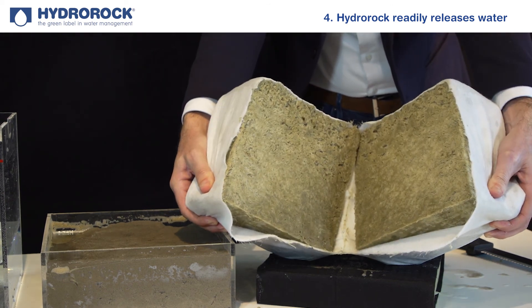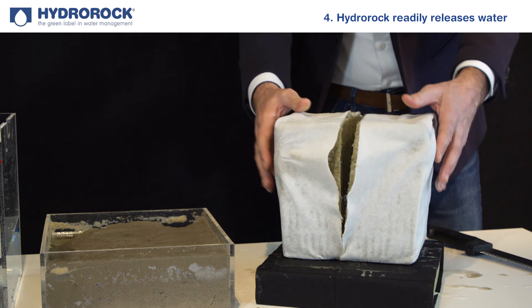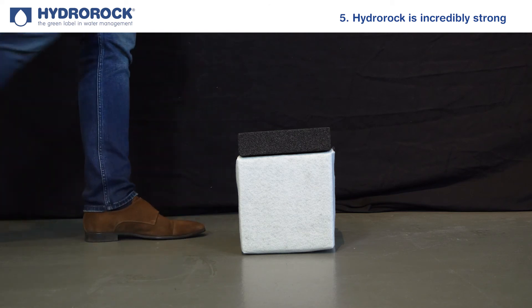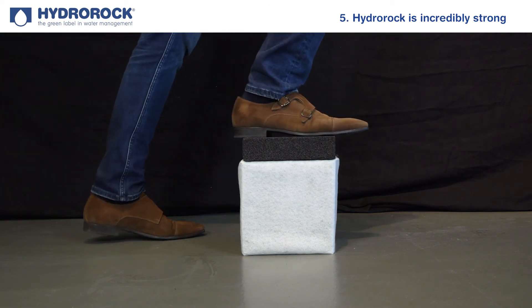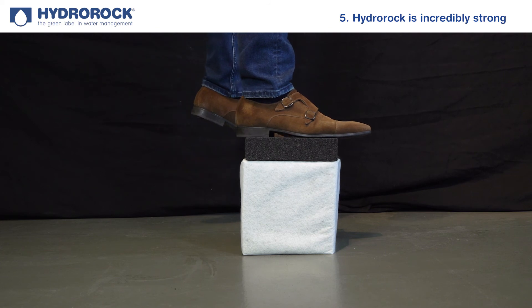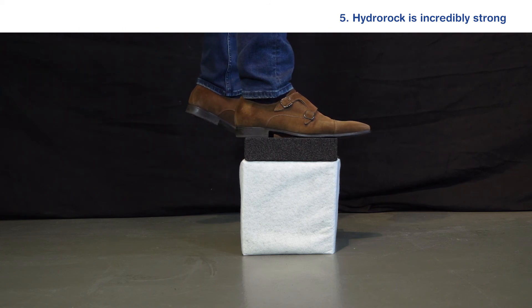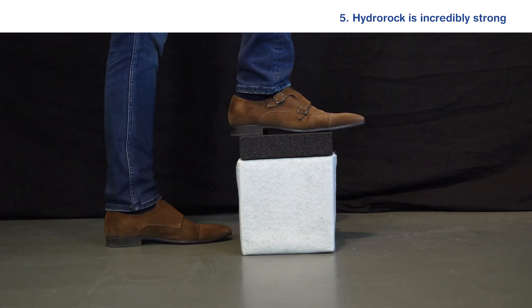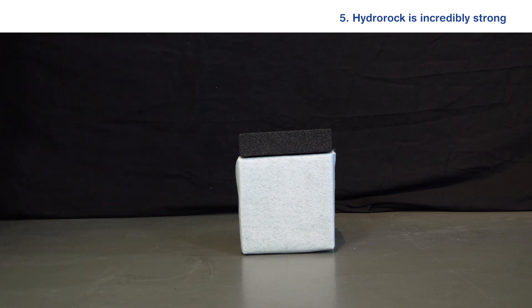The recyclable geo-textile membrane covering the block prevents any sand, silt, or other materials from entering the block. Hydro Rock is incredibly strong, with high-density Hydro Rock capable of directly supporting a four tonne per square meter load-bearing capacity that grows rapidly with installation depth, making Hydro Rock under parking lots and roads capable of supporting the heaviest road vehicles.